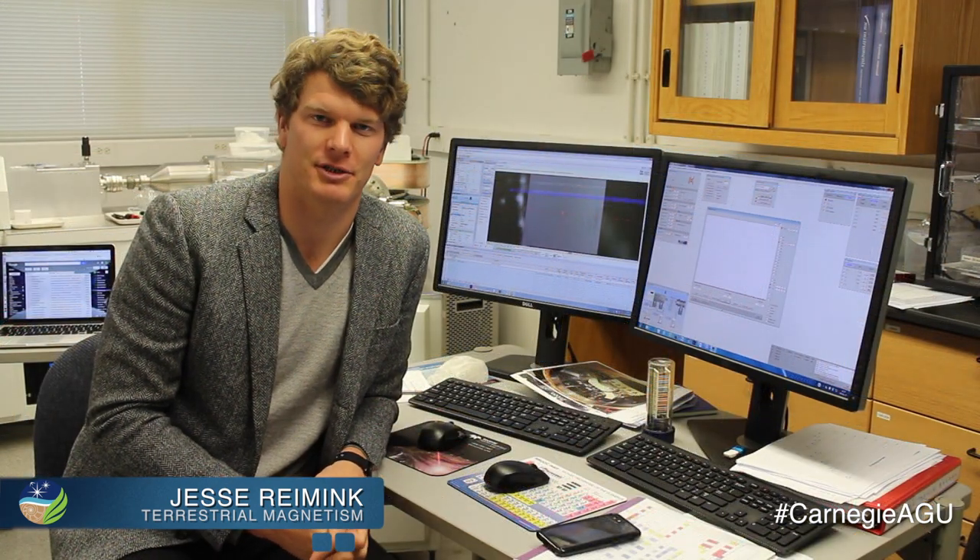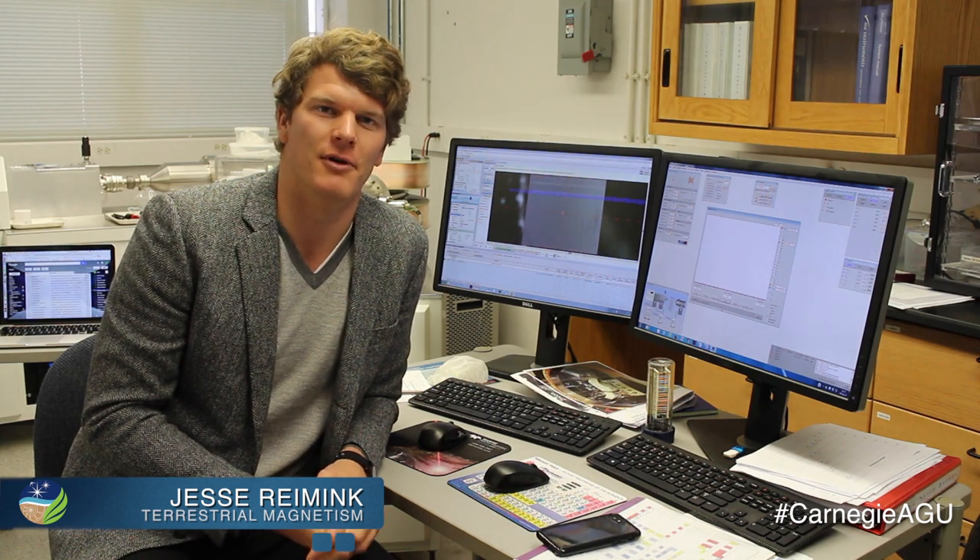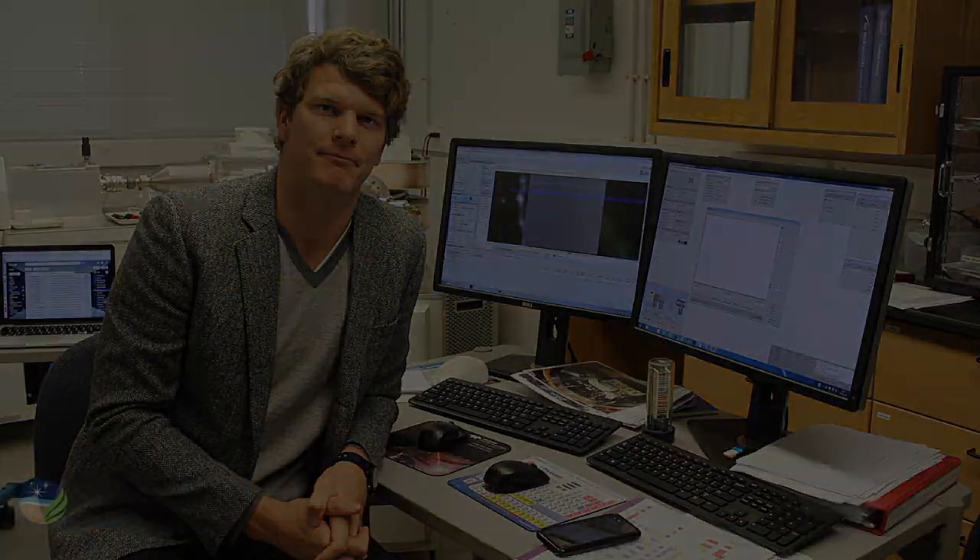At AGU I will be convening a session on Monday morning, and I also have a poster on Tuesday afternoon on some of the work that we've done here recently. Thank you.